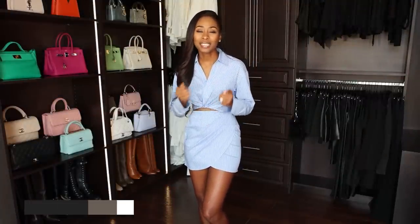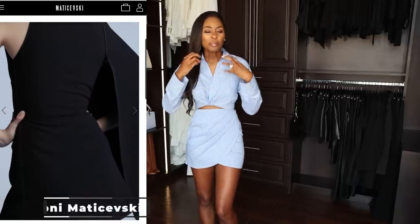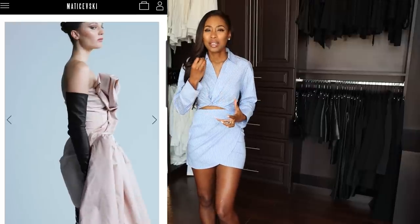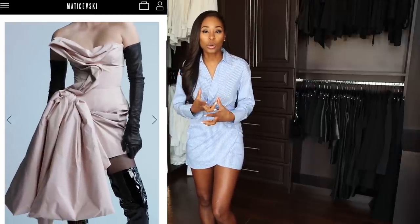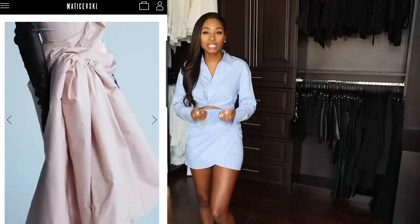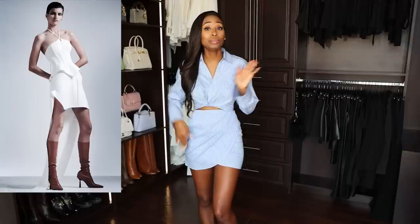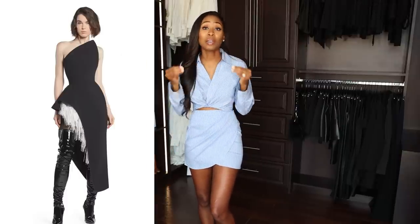I have come across some amazing underrated designers that I think you guys should know. One of them is Tony Matasewski. This is a brand based out of Australia, and they make the most beautiful architectural, very structured pieces that kind of look like artwork. You can really tell that a lot of passion is put into the design elements — how these garments move, how they lay on the body. I was just so impressed with this brand. I purchased a few pieces from Tony Matasewski that I'm going to show you.